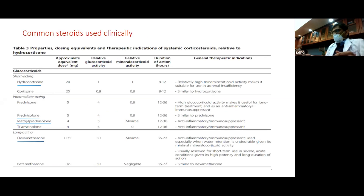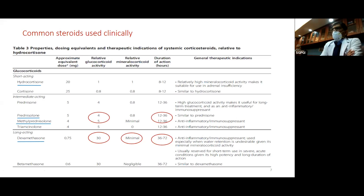Compared to hydrocortisone, which has a relative activity of one, dexamethasone has a relative glucocorticoid activity 30 times more potent, with a long duration of action of almost one and a half to three days. Prednisolone and methylprednisolone are quite similar, with about four to five times the glucocorticoid activity of hydrocortisone and a duration of action of about half a day to a day and a half. They are really quite long-acting and much more potent than hydrocortisone.